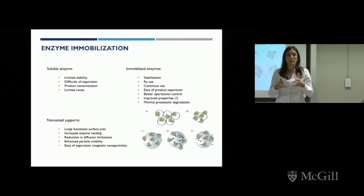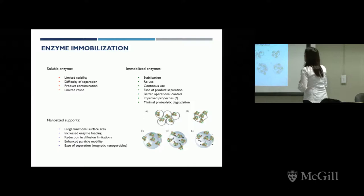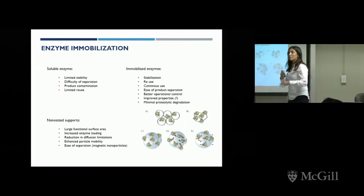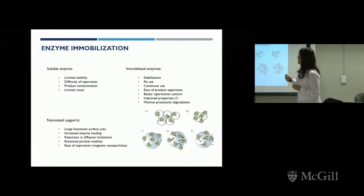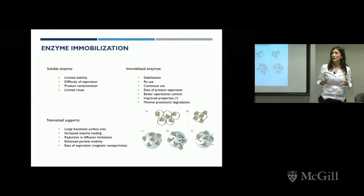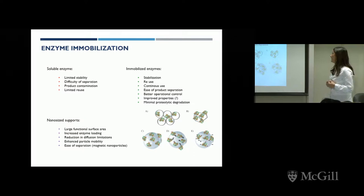Enzymes have evolved to work in a cell environment. They are soluble and used to working at a certain pH, at a certain temperature, with the aid of other molecules within the cells. That gives enzymes certain disadvantages such as limited stability, difficulty of separation, product contamination, and limited reuse in vitro. There are many tools we could use to improve enzymes working ex vivo, and one of those is enzyme immobilization, which gives the possibility to stabilize the enzyme structure and sometimes even change the enzymological properties of the biocatalyst.